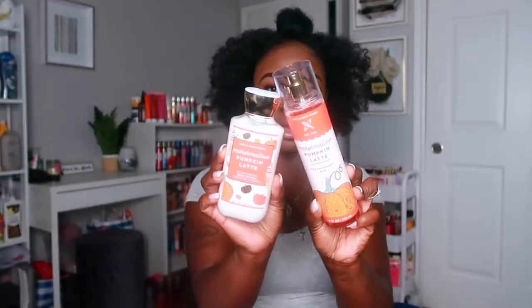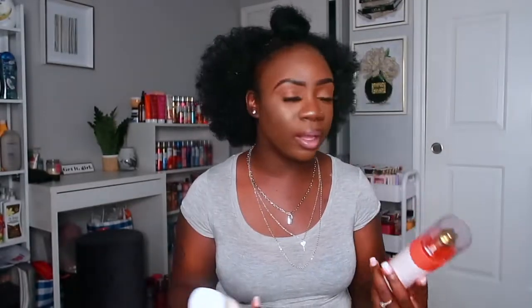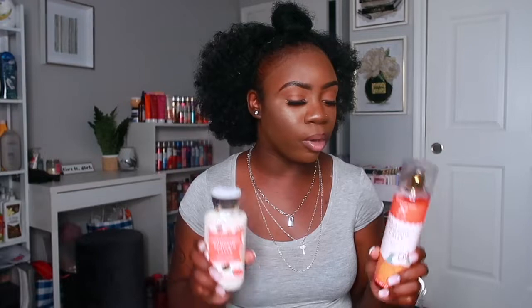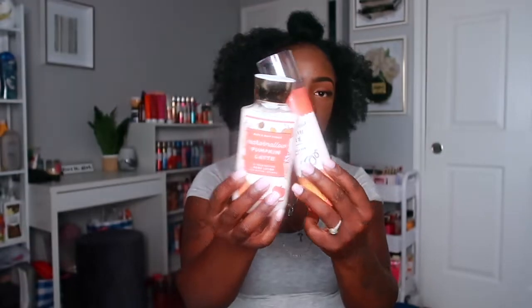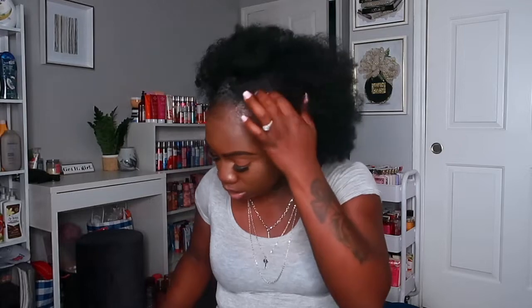From that same collection I also have Marshmallow Pumpkin Latte — this is my second favorite after the blueberry one. I love this scent, it smells really toasty and fluffy. The pumpkin note is not too strong but I can definitely smell the marshmallow, which makes me love it even more.